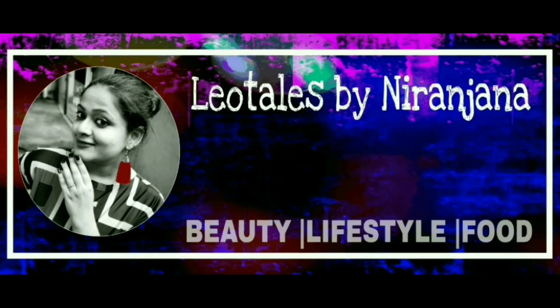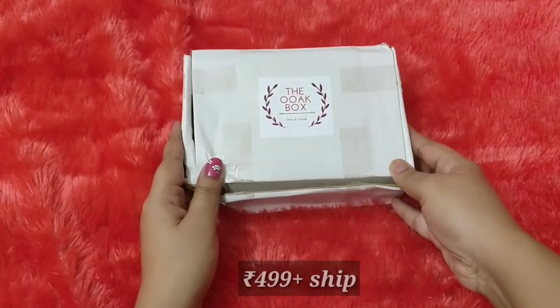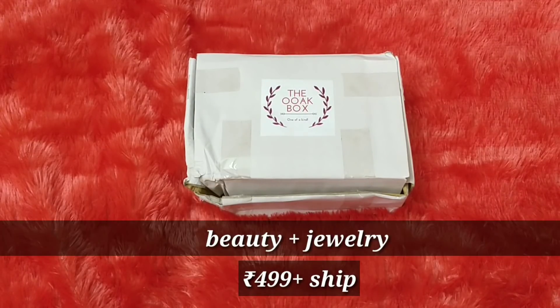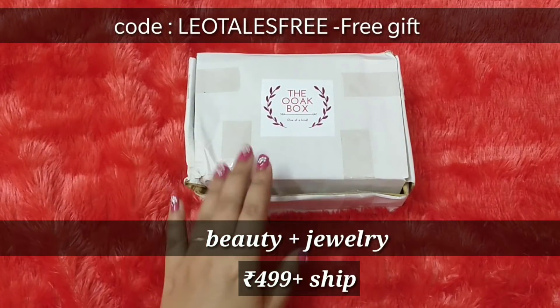Hello everyone, welcome back to my channel. This is Nirajana from Leo Tales. In today's video we will be unboxing a brand new subscription box called the Auk Box — one of a kind. This is a beauty plus jewelry box priced at 499 rupees plus shipping, and I also have a coupon code from my side with which you can get an additional free gift.